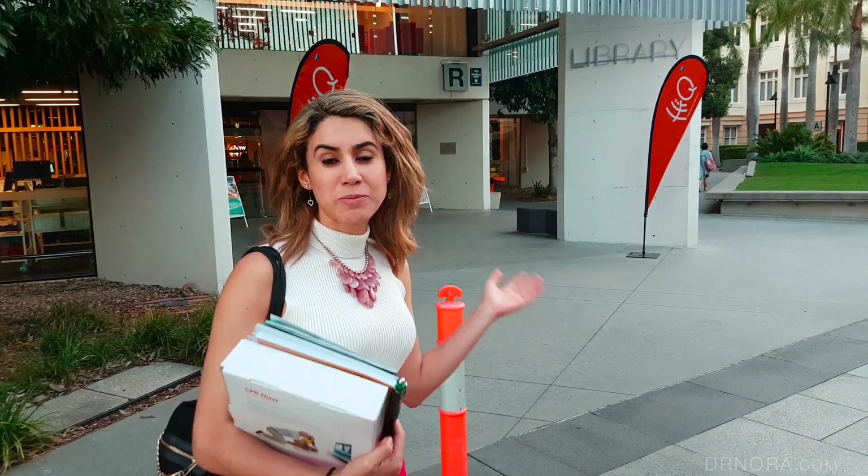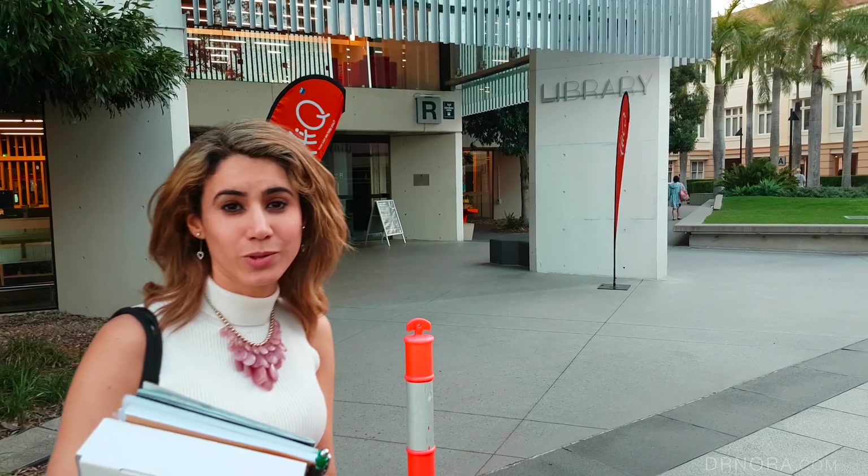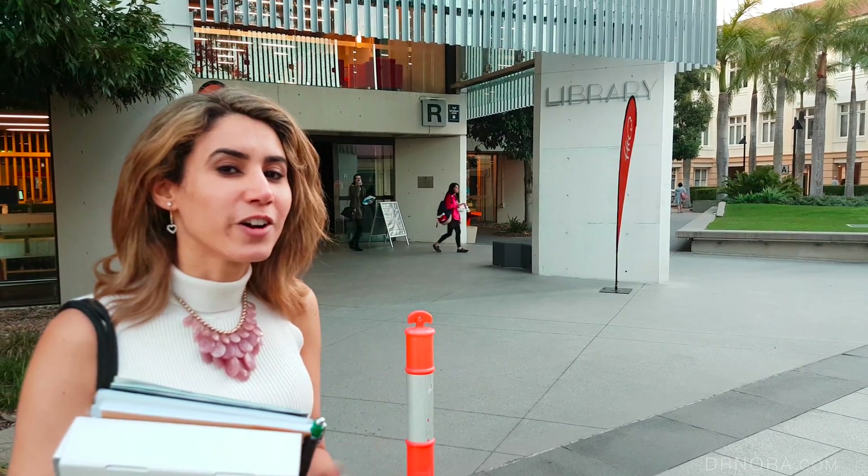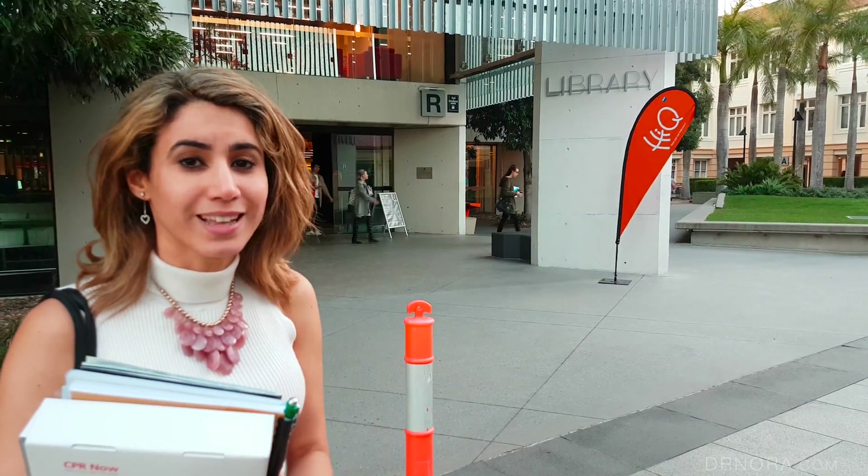If you bring a colleague or someone with you to the course and they can't attend, they can always hang out in the library which is open from 9 to 5 p.m. However, there aren't any coffee shops nearby — they're all closed on the weekend.